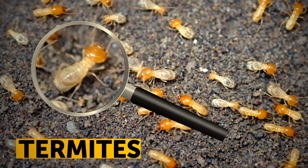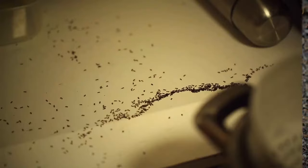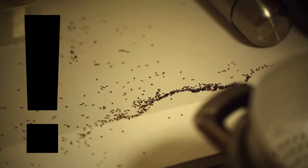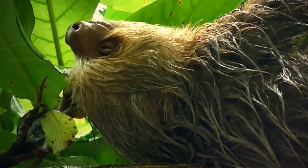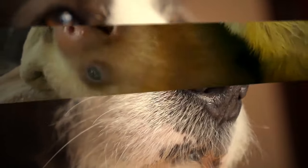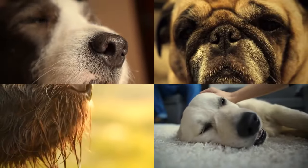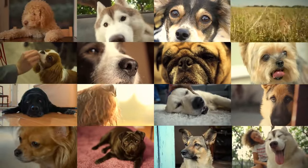Termites never sleep and don't need to recharge — they can eat 24 hours a day, 7 days a week, on your house. The sloth needs up to two weeks to digest its food. Dogs' nose prints can be used for their identification — they're similar to human fingerprints and unique for each animal.